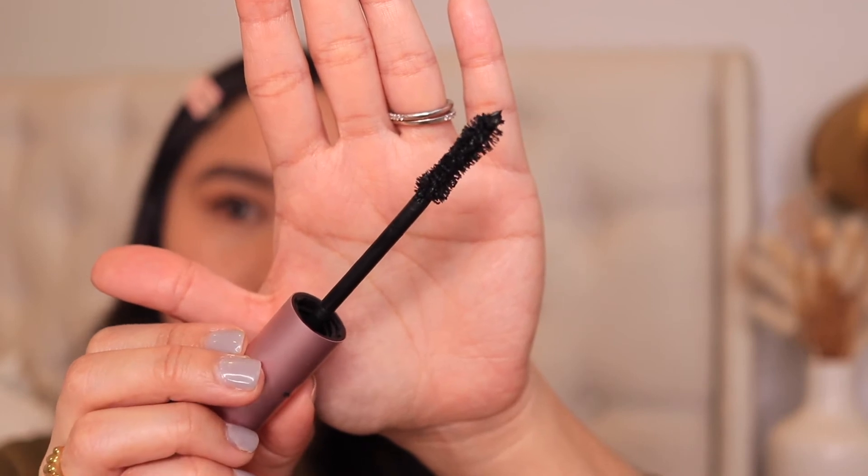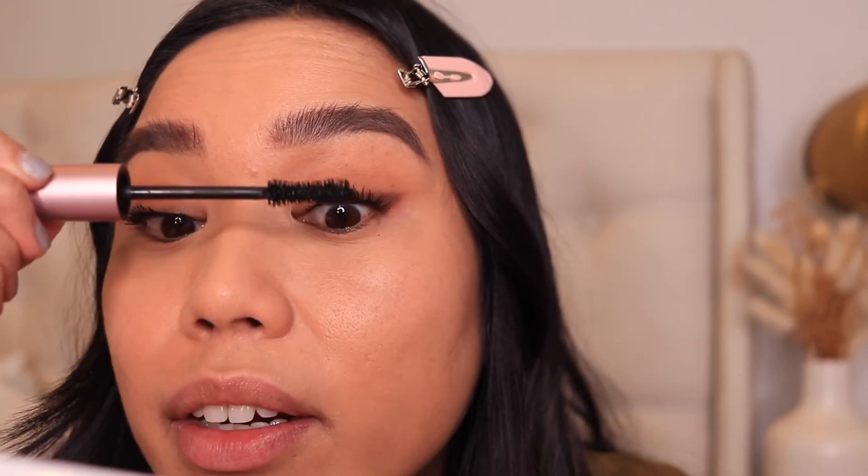Moving on to mascara — first I'm going to curl my eyelashes. When I curl them I like to start at the base, hold it there for a few seconds, then move to the middle part of my lashes and curl that, and then curl the tip as well. So it's like a three-step process — that way you're curling every part of the lash and not getting that weird L shape. On to my favorite mascara — the Too Faced Better Than Sex mascara. This has been my holy grail mascara for years. Another trick I like to do with mascara is not only apply it in the front, but behind your lashes as well — this really coats the tip of your lashes and makes them look a lot longer.